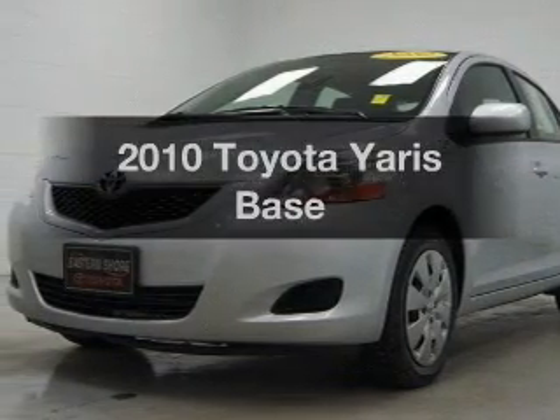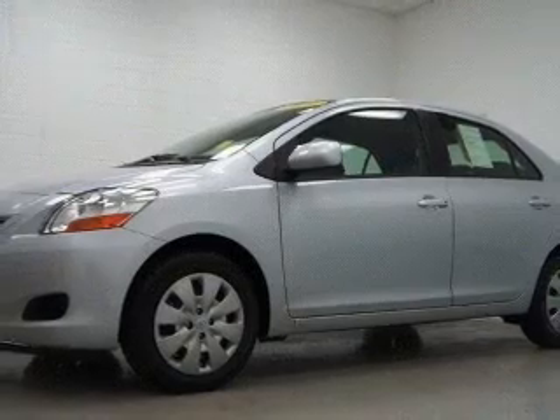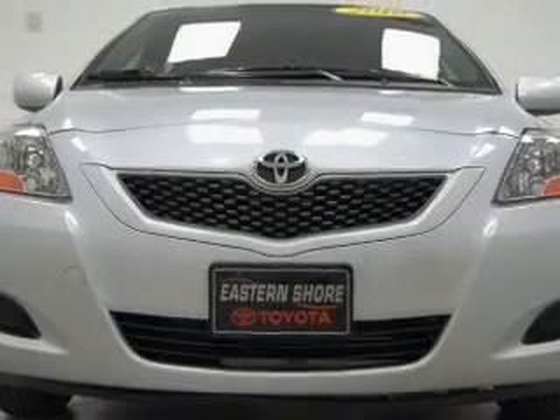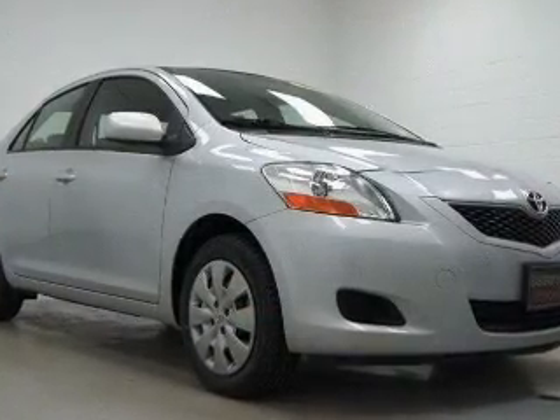Introducing the 2010 Toyota Yaris. Find everything you wanted to ride under one roof with this vehicle, featuring an efficient four-cylinder engine connected to a smooth-shifting transmission. Stand out from the crowd with premium wheels. Anti-lock brakes help to bring your vehicle to a safe stop.